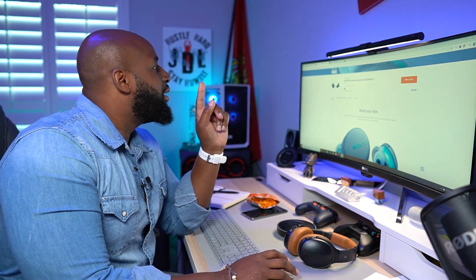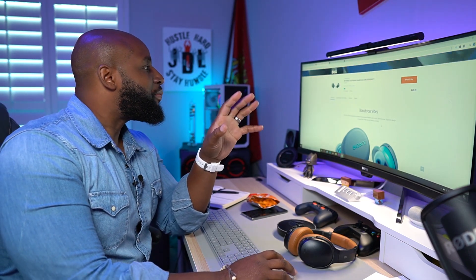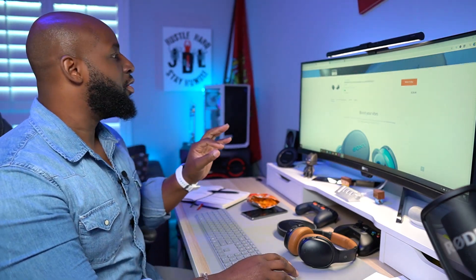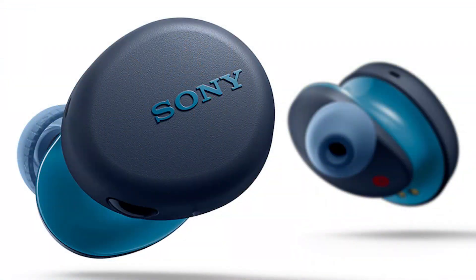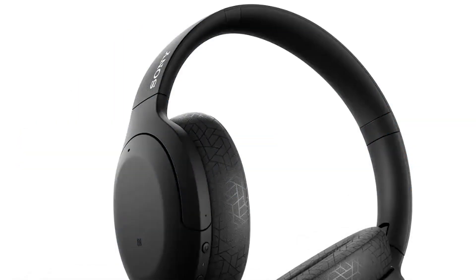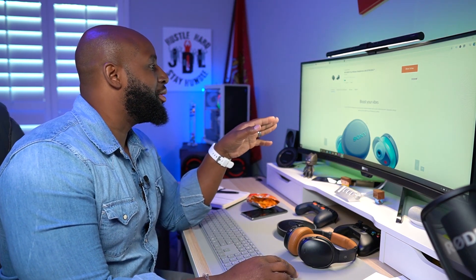I'm gonna show y'all some stuff, man. We got three new headphones from Sony that literally just snuck up on the scene. So first, we got the WF-XB700 truly wireless earbuds with extra bass, we got the WH-910N which is the Sony Hear-On 3 wireless noise canceling headphones, and then the WH-CH710N wireless noise canceling headphones. We're gonna talk about all three of these.